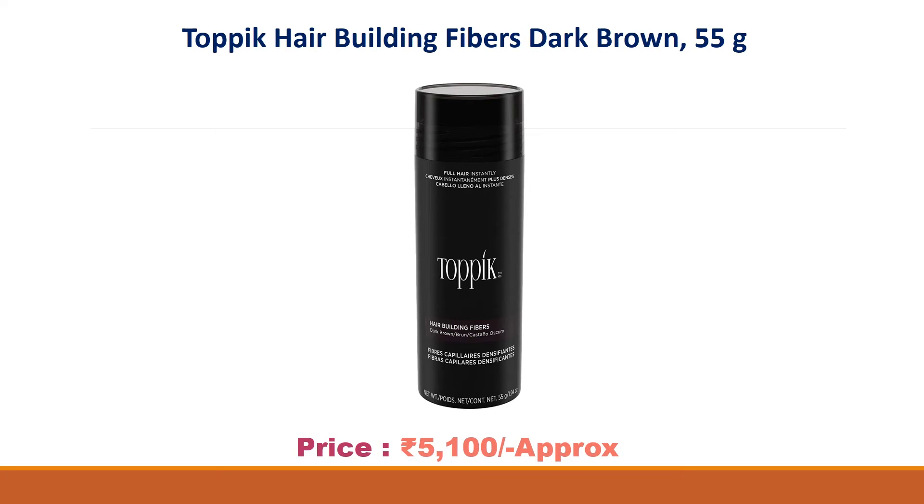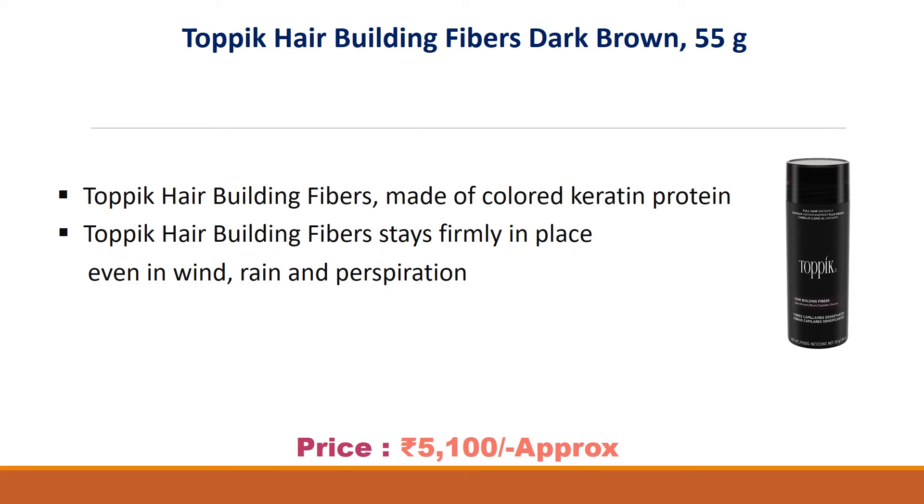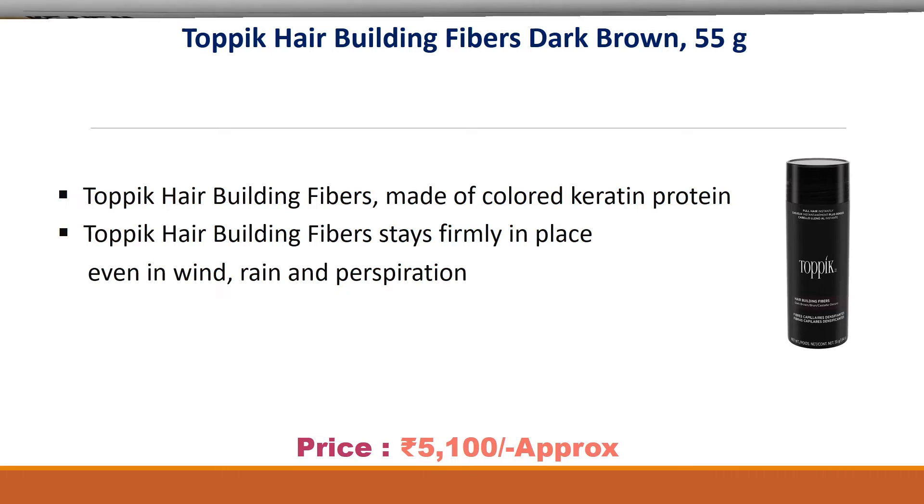Number four: Toppik Hair Building Fibers, dark brown, 55 grams. Price: 5100 rupees. Made of colored keratin protein, Toppik Hair Building Fibers stay firmly in place even in wind, rain, and perspiration.